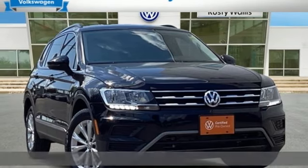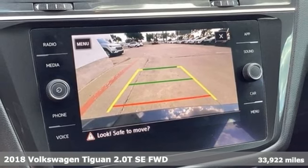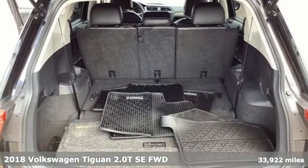Here's a 2018 Volkswagen Tiguan. Sophistication, space and common sense are the essence of this adaptable utility vehicle.